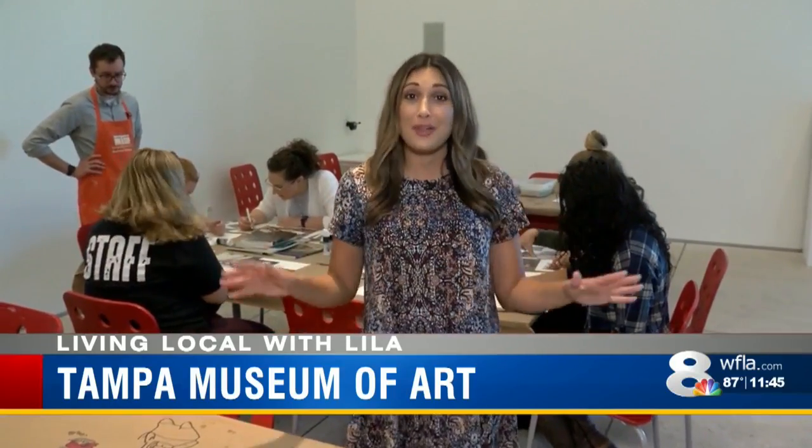Classes and events are offered all year long right here at the Tampa Museum of Art. In downtown Tampa, I'm Lila Gross, Eight On Your Side.